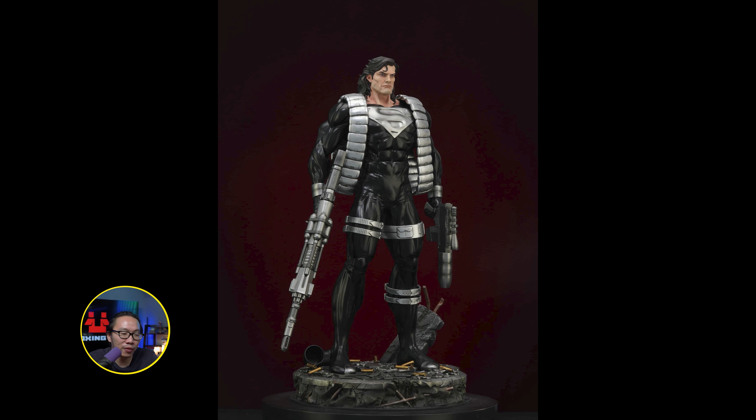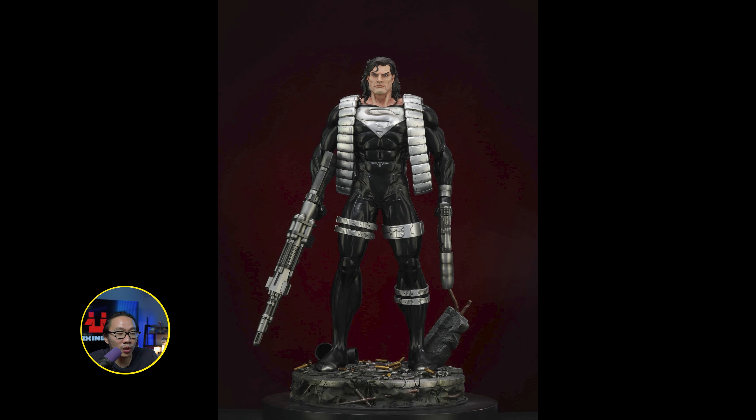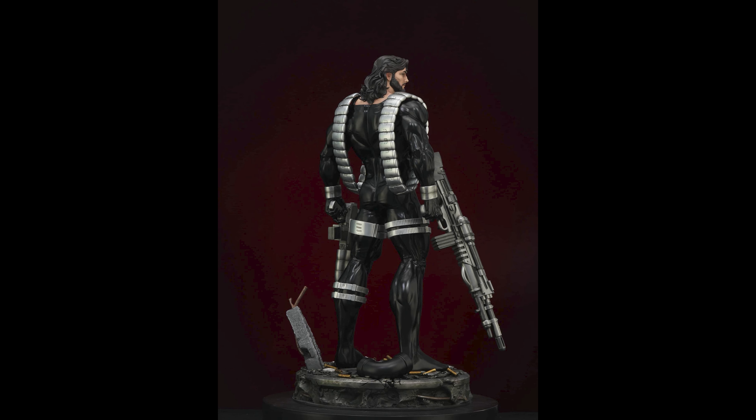Pre-order is finally open for this Miles Morales Spider-Man. This is the same line as my Scarlet Spider-Man — the best Scarlet Spider-Man in my opinion — so you can expect a lot on this one too.